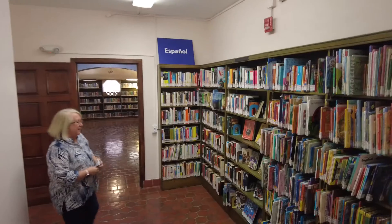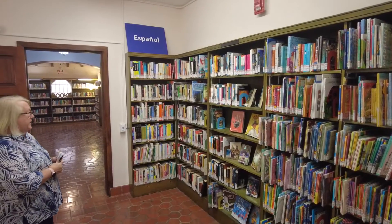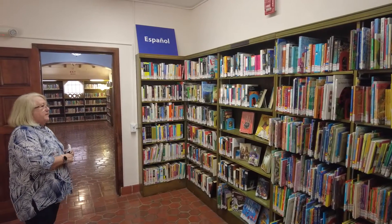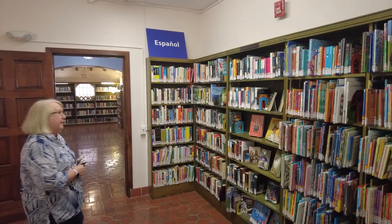This is our Spanish collection. It has adult and children's books that are in Spanish. We have classics, but we also have some of the current Spanish authors here.